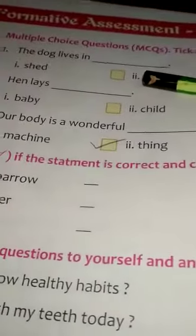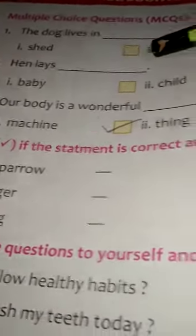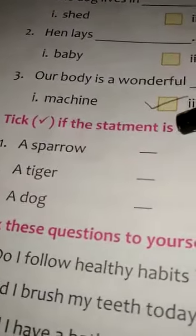Exercise A: Multiple Choice Questions. Take the correct word. First, the dog lives in — third option — kennel. Second, hen lays dash — third option — eggs. Third, our body is a wonderful — first option — machine.